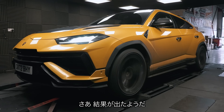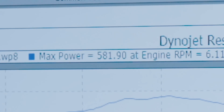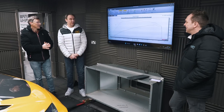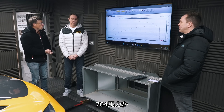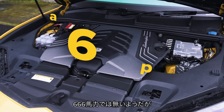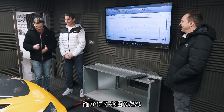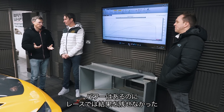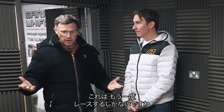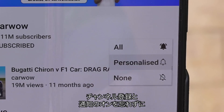We've run the Urus on the dyno and we have some numbers. Paul, reveal all. So it made 582 at the wheels. And working out the calculation for drivetrain losses, that's 704 horsepower — so over the claimed 666. Up is definitely better than down. You were saying maybe it wasn't run in when we drag raced it, and it sounds right now. We're going to have to get it back and do another drag race. Subscribe and hit the bell icon so you don't miss that video.